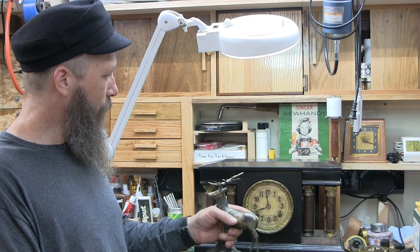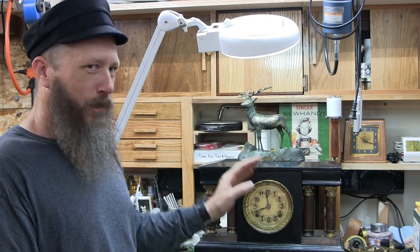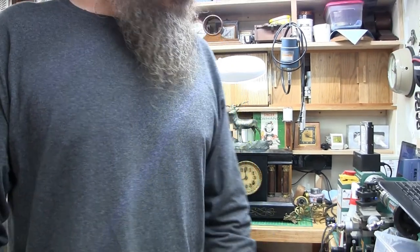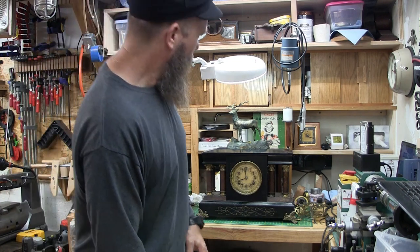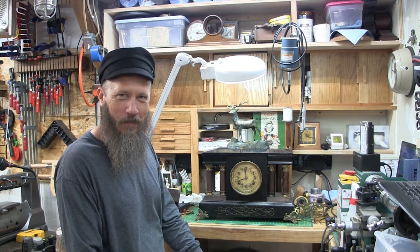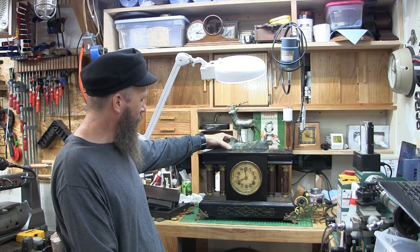They also called them statuettes. Like this clock here — it might not be a high dollar clock, but when everything's shined up and looking good and you put your topper on the top, to me that's just as good as any high dollar French clock. I'm sure some people will disagree, but that's fine.